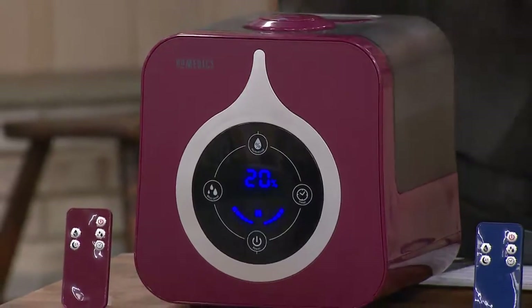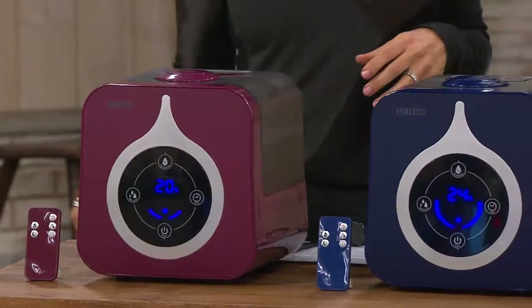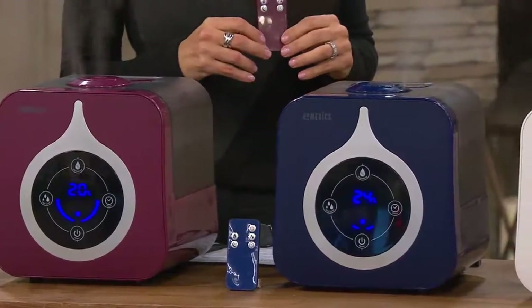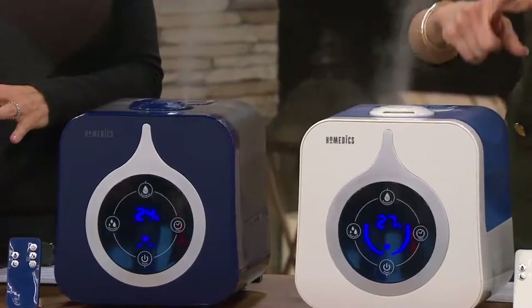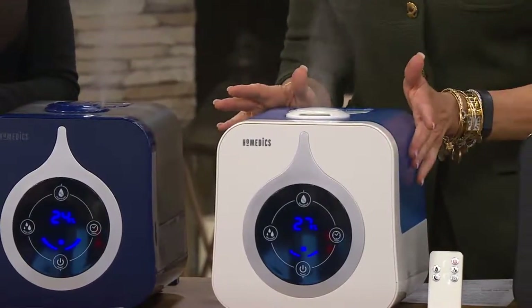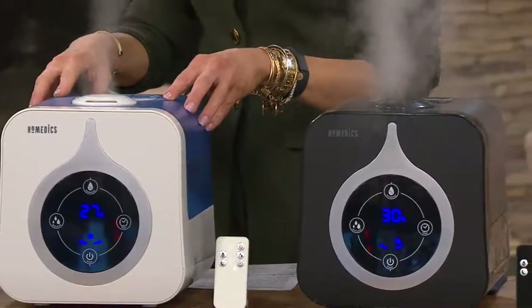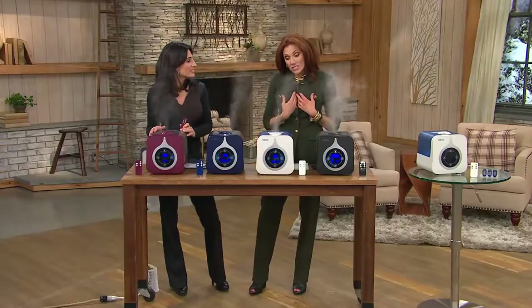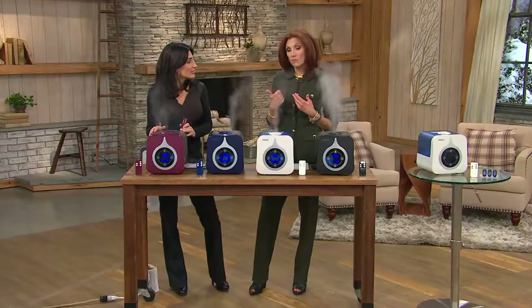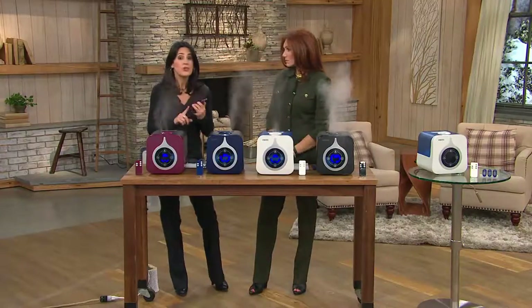59 hours on low — if you only run this at night, even 12 hours, that's five days, a work week, without ever having to refill it. This is the humidifier you don't have to babysit. It runs so long you don't have to add it to your Saturday chores. The antimicrobial inside means no floaties, no sludge to clean. It's small enough and pretty enough that you want to leave it out. And there are no filters to buy or clean.